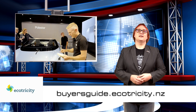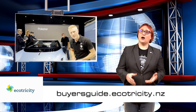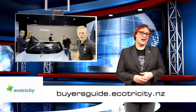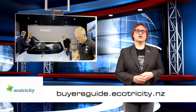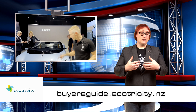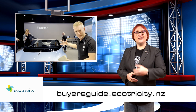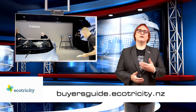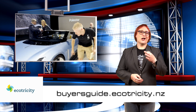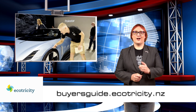Before we get to the last two stories, are you in the market for a new EV? If you are and you live in Aotearoa, you should totally check out our very own buyer's guide at ecotricity.co.nz. It's packed with all the information you need to pick a car that's right for you, and it includes plenty of details about incentives you can get, charging providers you can sign up with, and of course, how to get clean carbon-zero energy at home. So follow the link below and start your journey today.